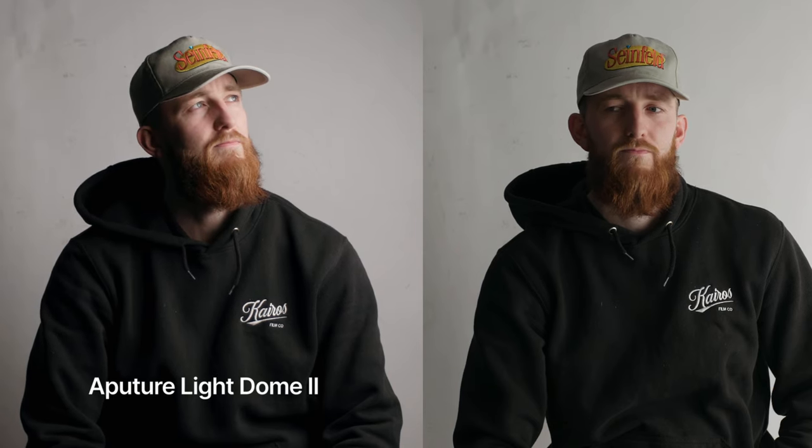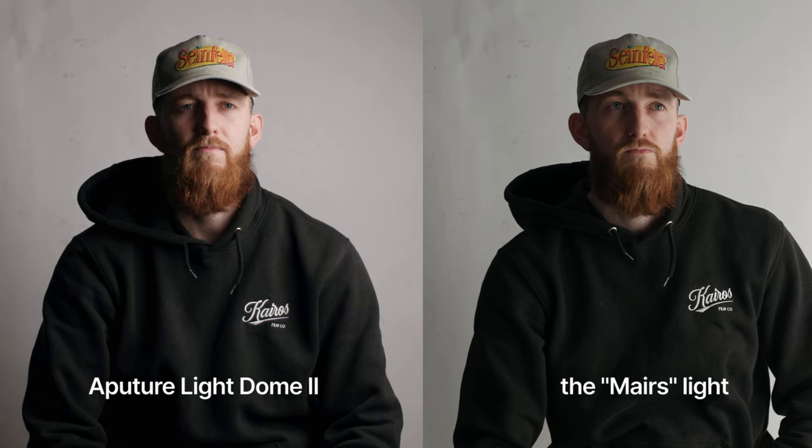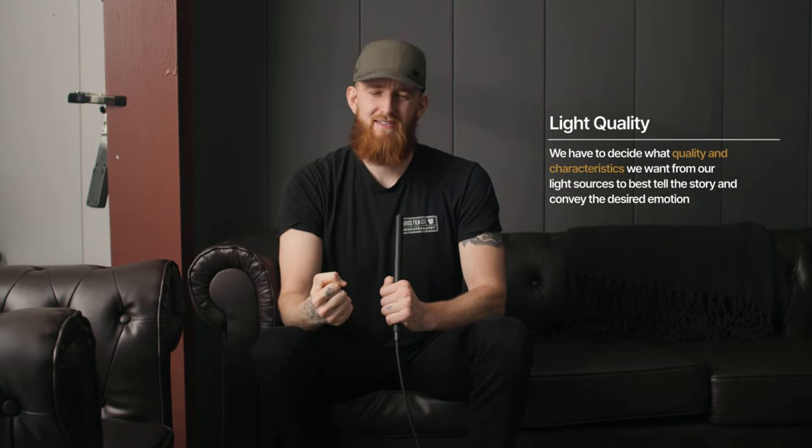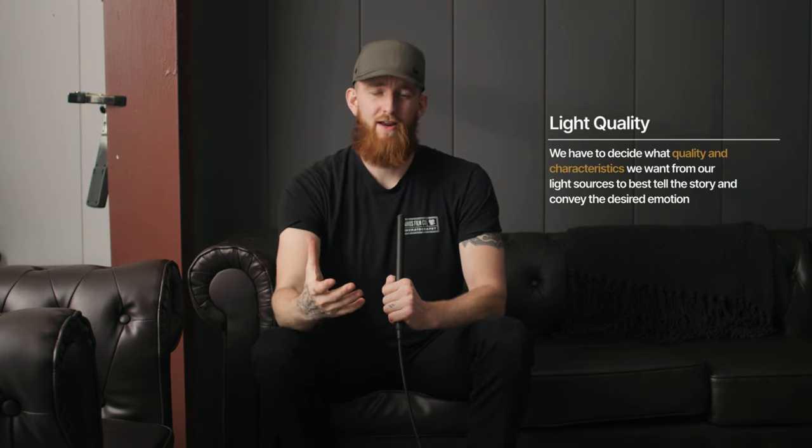I wanted to give you a side-by-side comparison so you can really see what this type of light quality looks like compared to the more traditional travel option — a collapsible softbox. I'm using the Aperture Light Dome on the left, and on the right you're seeing my lighting rig. I'm not here to tell you one is right or better than the other — soft light isn't always going to be the answer. Going back to that concept of being invisible and creating authentic images, we have to decide what the right light quality is to best tell our story and evoke feeling from our viewer.